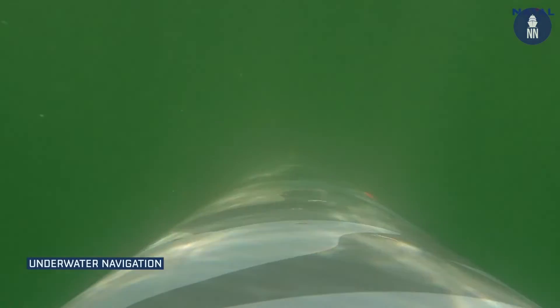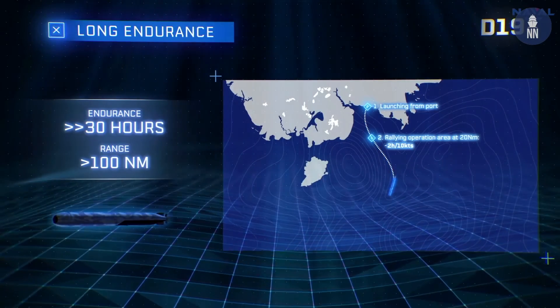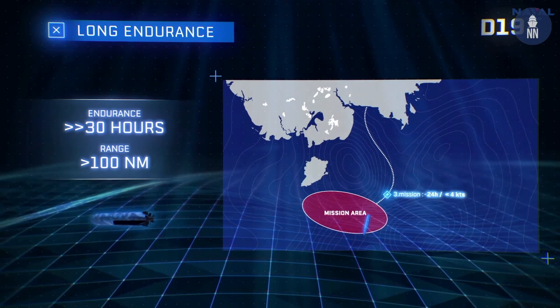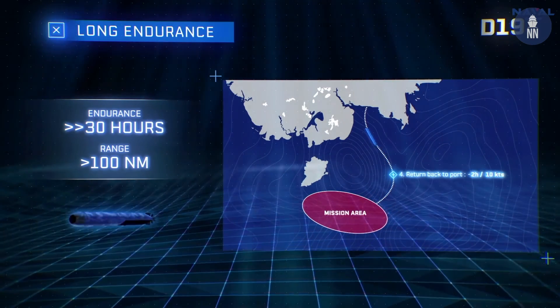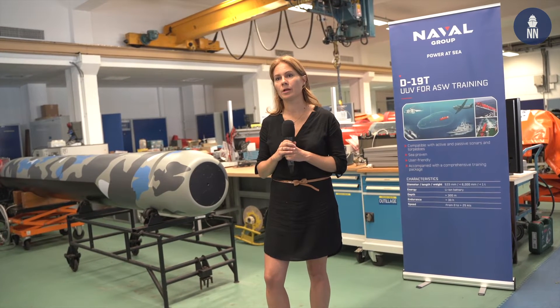The speed range is also a key differentiator, as it can reach 25 knots compared to 5 knots for standard AUVs. This means it can be deployed in more difficult environments with strong currents, for example. The D19 is also more powerful — its format gives the possibility to embark more energy, so its endurance is above 30 hours, and it's possible to integrate more powerful payloads as well.